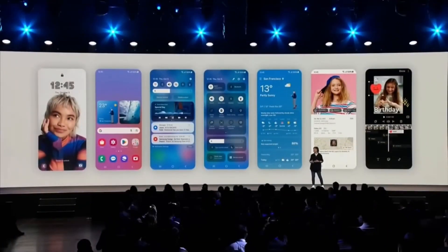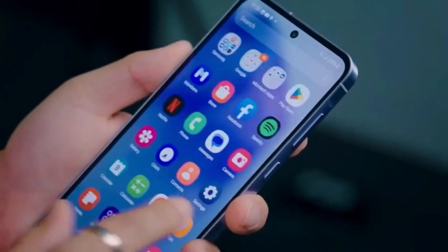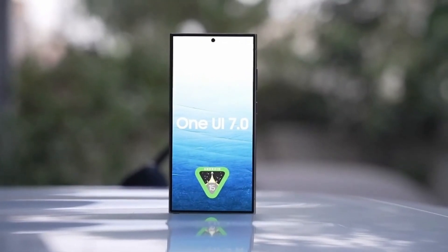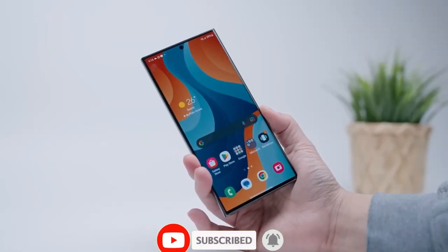While we're still waiting for official details about One UI 7, the early signs are incredibly promising. Samsung's commitment to innovation and its focus on user experience make us optimistic about the future of the Galaxy ecosystem. Stay tuned for more updates as we get closer to the official release of One UI 7, and let us know your thoughts and predictions in the comments below. Don't forget to like, share, and subscribe for more tech content.